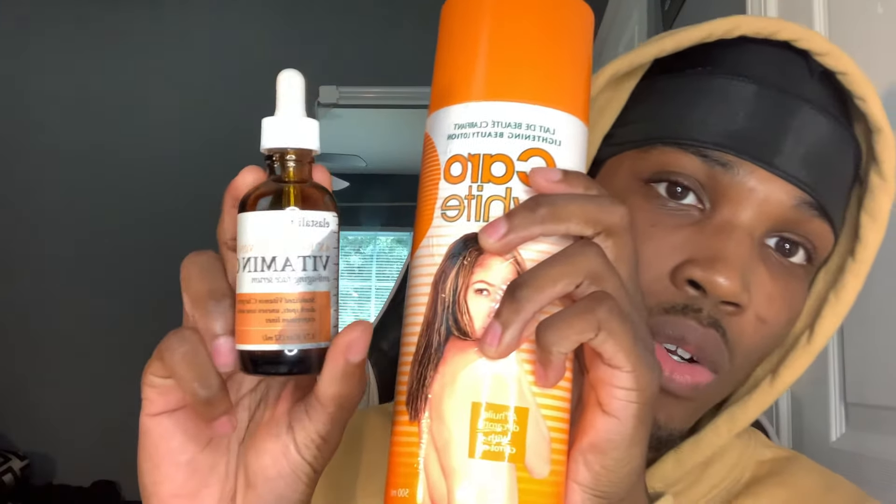The next product to actually remove the hyperpigmentation and dark marks is Carol White. This product contains hydroquinone — I'm not sure if I'm pronouncing it correctly — at two percent. Hydroquinone is a bleaching chemical, and that is the reason I recommend Carol White. What I do is take a little bit of this, put it in my hand, and mix it with Vitamin C oil. Carol White and any pure Vitamin C oil — you can get this from any beauty supply store, and I'll put a direct Amazon link in the description.